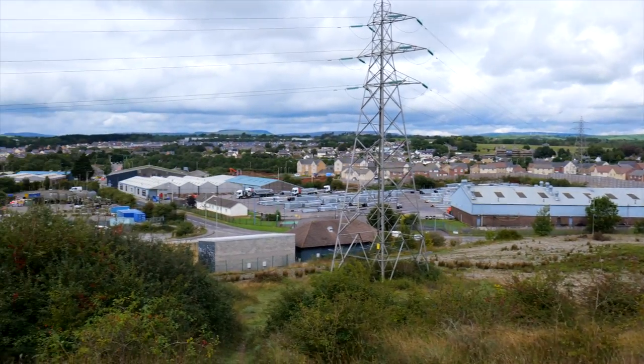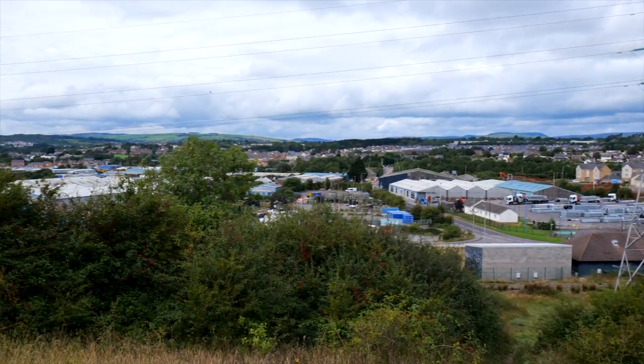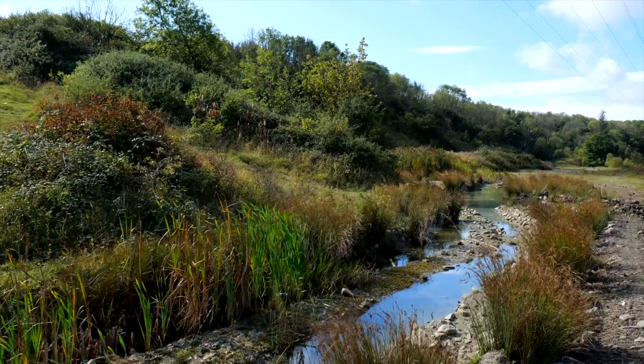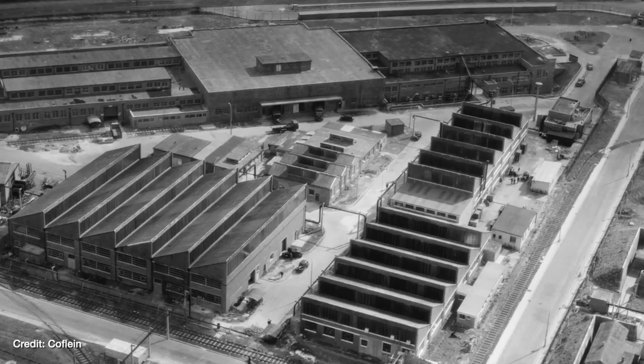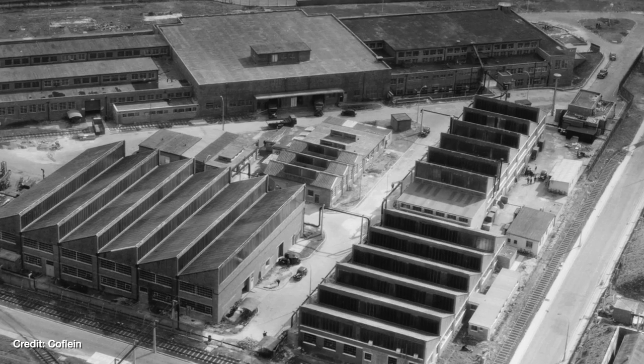It's here on the north side of the ridge that things would have looked very different during wartime Britain. In fact, they made so many shell casings for the navy here that the nearby site earned the nickname "the Admiralty."